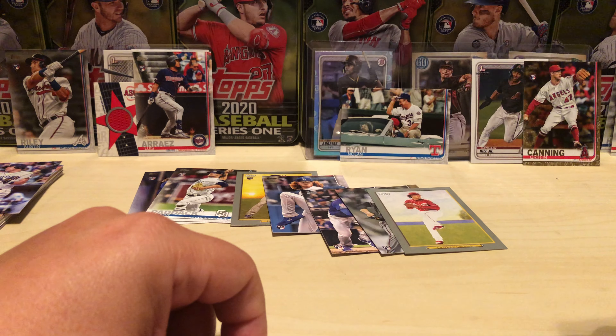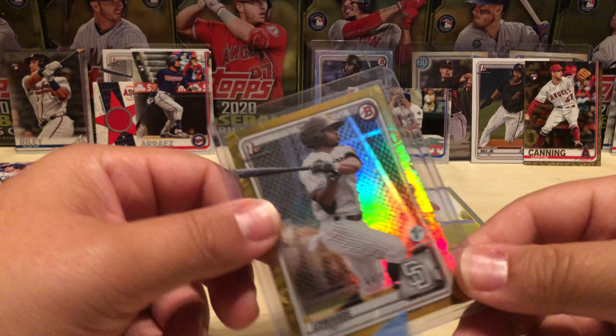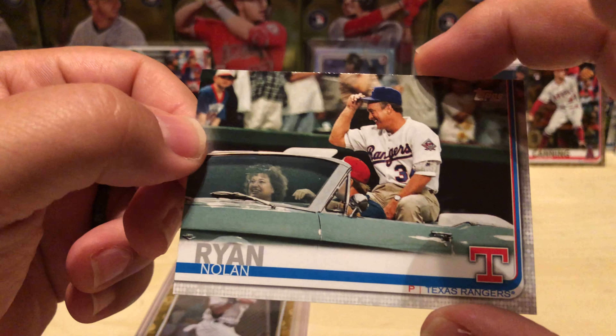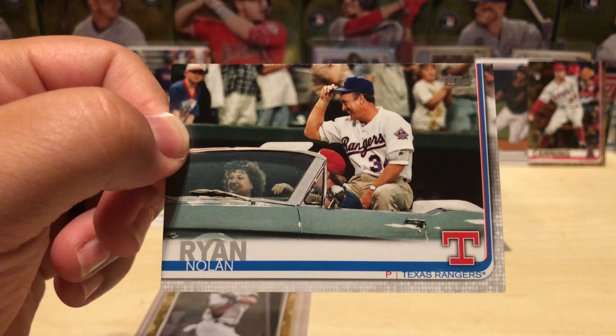Like, comment, subscribe — if you're not a subscriber, stay safe and I will catch you guys later. Oh, look at this Arraez — I gotta take a look at this again. That's deece. All right, later.